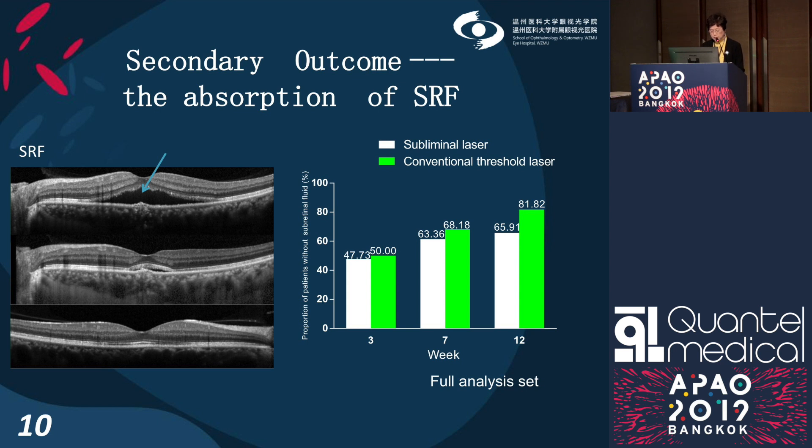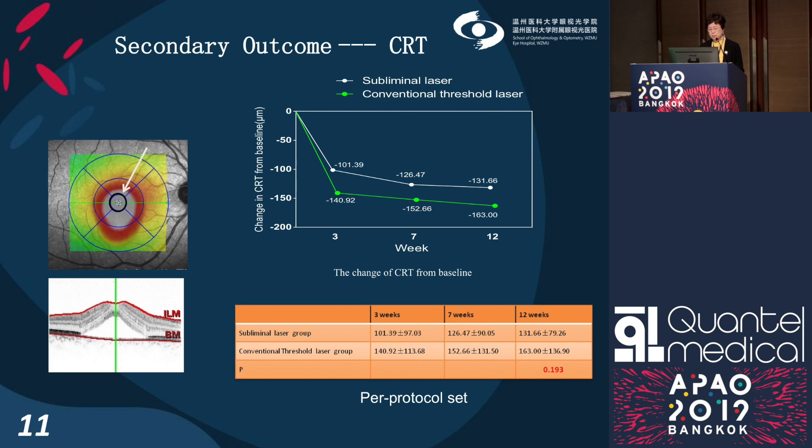At 12 weeks, there was no statistically significant difference between the two groups. Central retinal thickness was rapidly reduced after treatment in both groups, though the mean reduction of CRT in the subliminal group was less than in the conventional laser group.